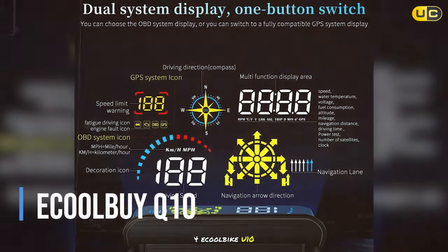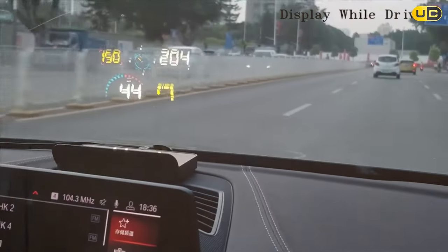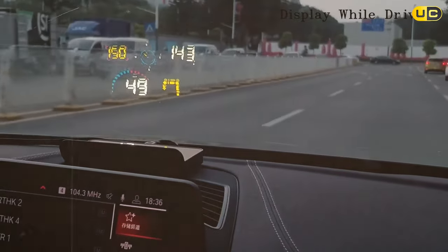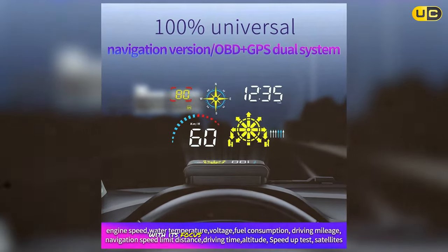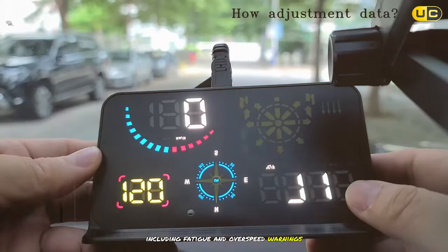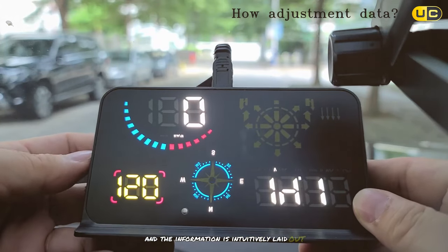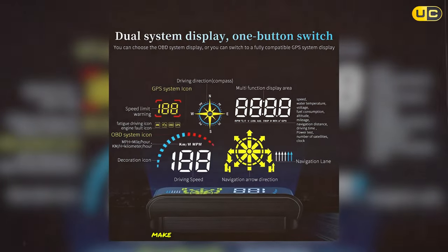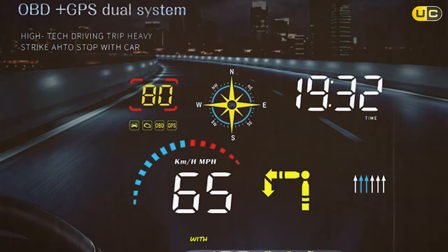The Eco All-Bike U10 claims the fourth spot with its focus on driver safety through various alerts, including fatigue and over-speed warnings. The display is crisp and the information is intuitively laid out. Its easy setup process and compatibility with numerous vehicle types make it a practical option for a wide range of drivers looking to enhance their driving experience with minimal fuss.